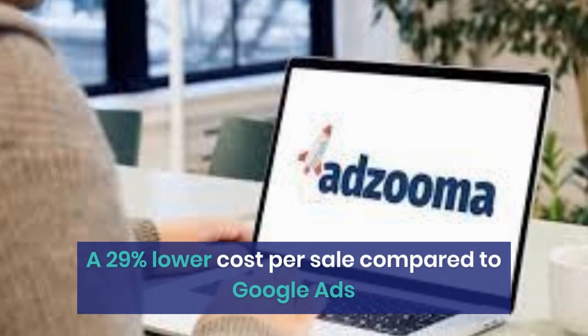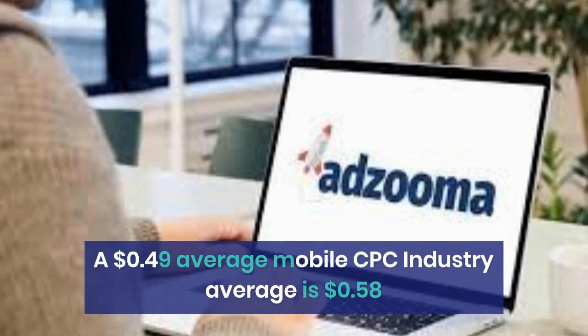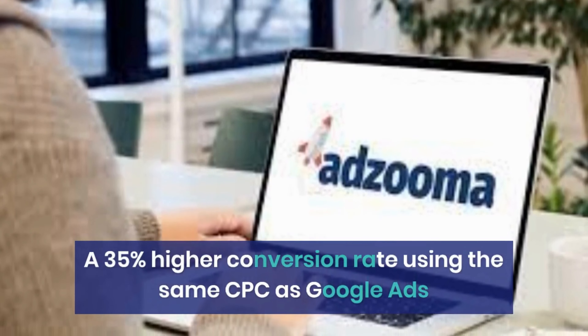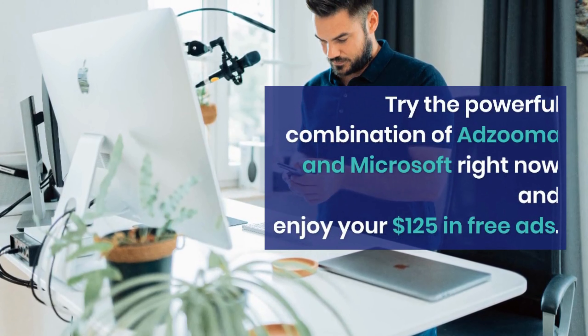Microsoft also offers cost savings and higher conversions: a 29% lower cost per sale compared to Google Ads, a 49 cents average mobile CPC where the industry average is 58 cents, and a 35% higher conversion rate using the same CPC as Google Ads.